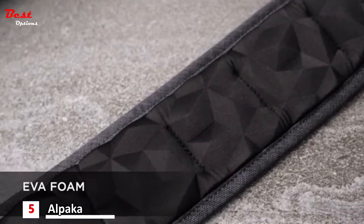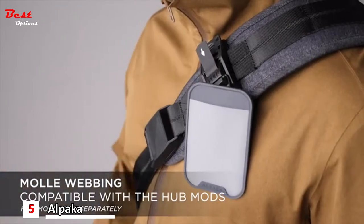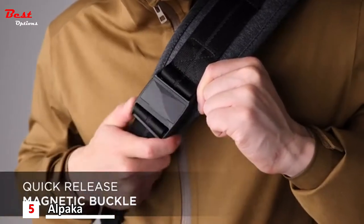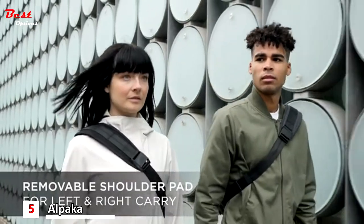The wide and generously padded strap was engineered with all-day comfort in mind and comes equipped with MOLLE webbing that's also compatible with our hub accessories range. The magnetic buckle on the strap makes it easy to remove and put on your bag. The easy-to-adjust seat-belt grade strap is removable and reversible so it can be worn on either shoulder.